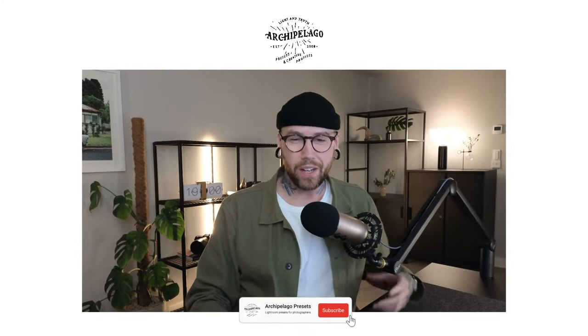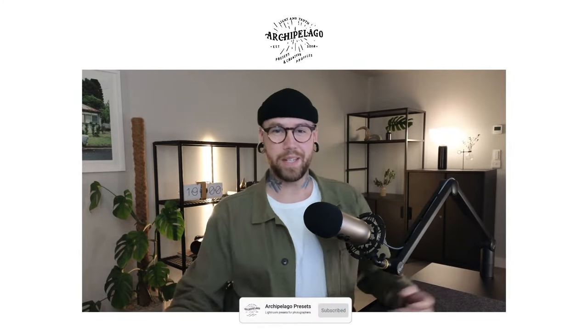Hello, everyone. Welcome to the Archipelago live stream. My name is Liam. I'm one of the developers here at Archipelago. We're creating presets and creative profiles for photographers. Today we're taking a look at the upcoming Archipelago AI portrait tool set, which is an incredible set of 30 tools designed to elevate your portraiture editing, allowing you to retouch your images directly in Lightroom using the new Adobe AI functionality.